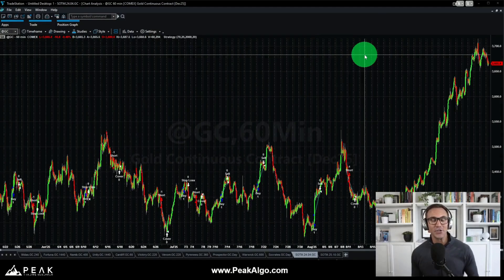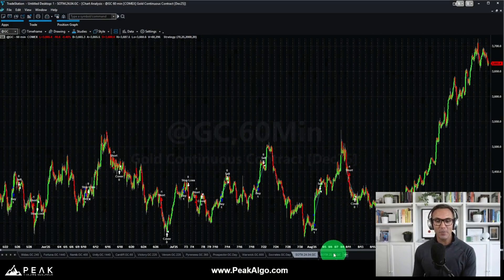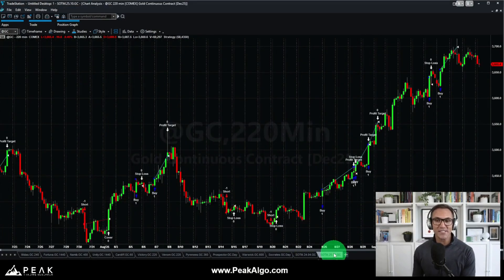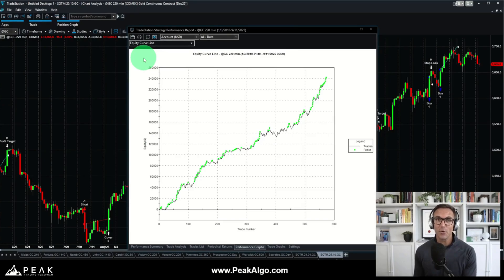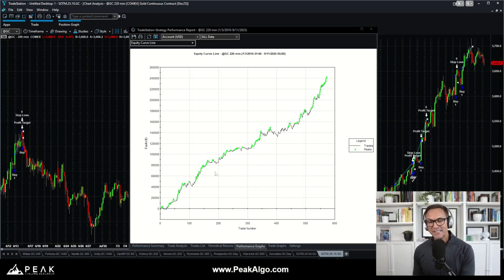That is really good out-of-sample performance. Now let's move on and jump into our October 2025 strategy of the month and bring up a strategy performance report. The first thing that jumps out is that this is a smooth upward-sloping equity line, which suggests that this systematic trading approach for the gold futures market has performed well over time — since way back in 2010, with very few sustained drawdowns.